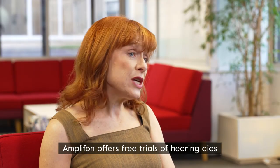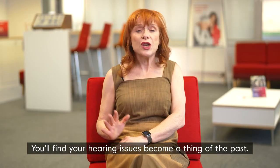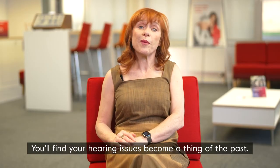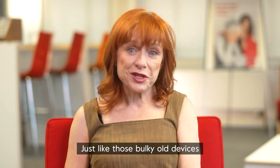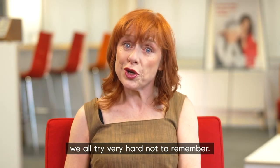Amplifon offers free trials of hearing aids where you can take them home and see how they work for you. You'll find your hearing issues become a thing of the past, just like those bulky old devices we all try very hard not to remember.